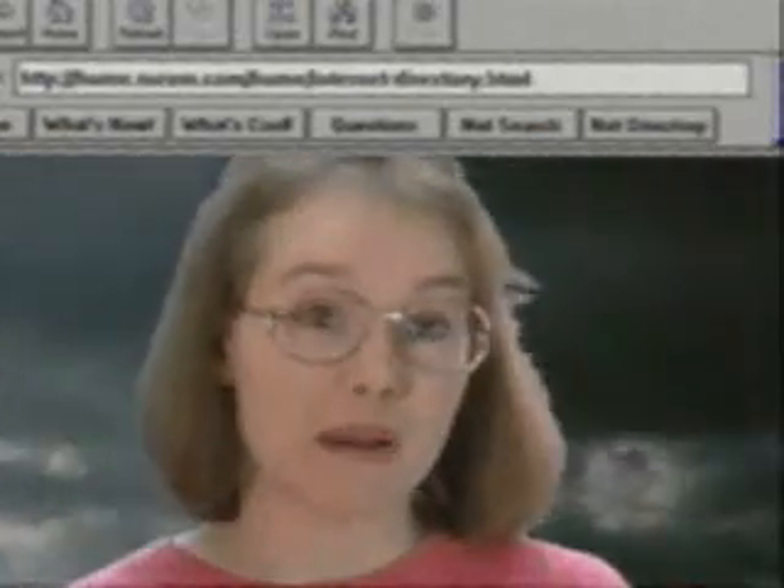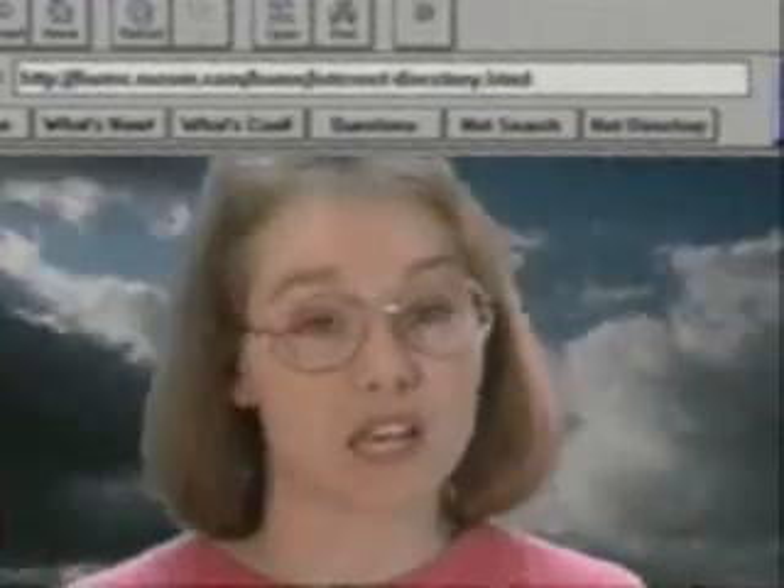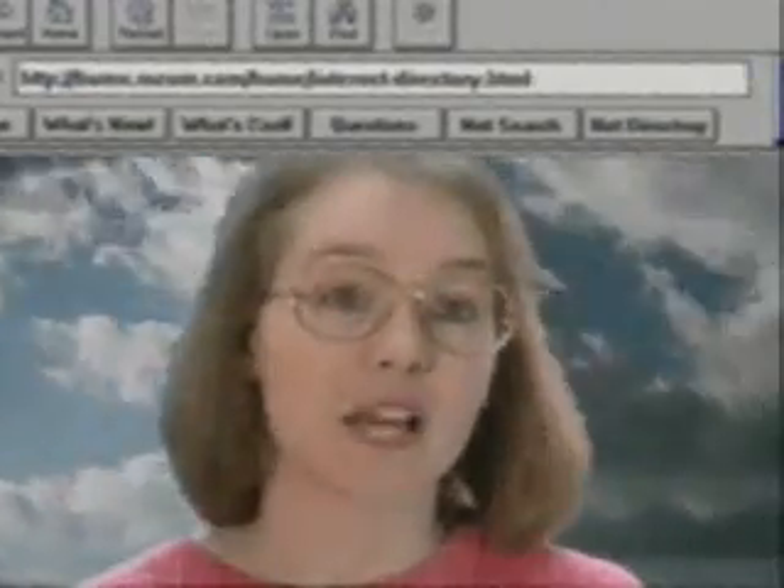I met David through email, and we communicated for about five months through the keyboard only. Then we met, and now we're getting married.